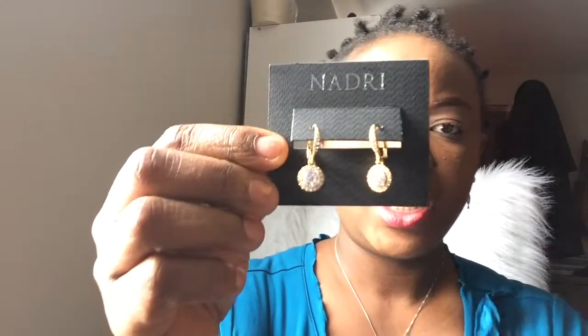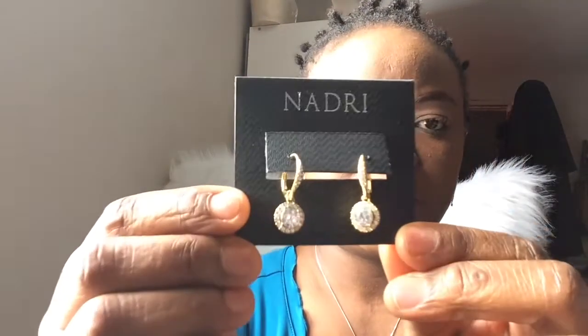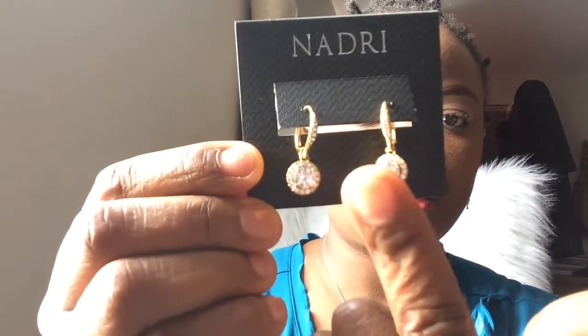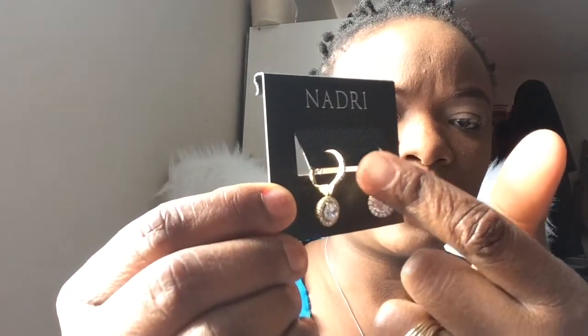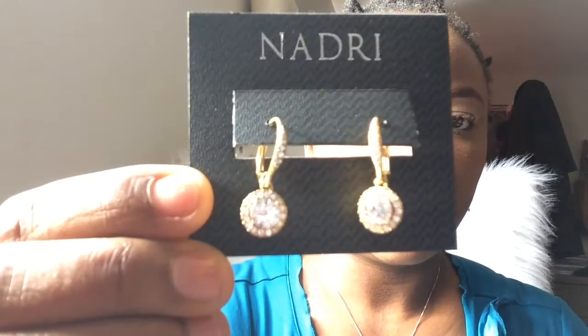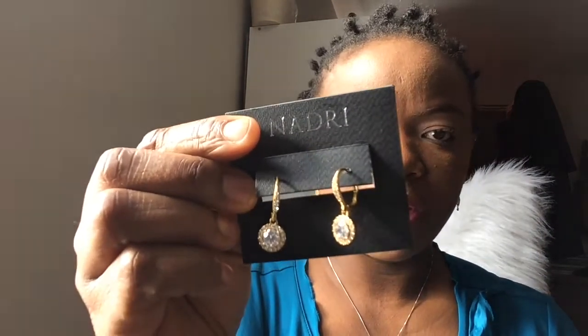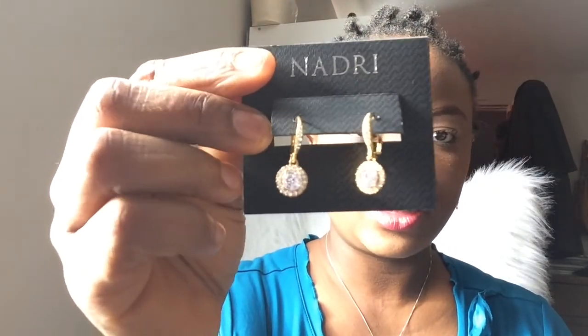My third pair of earrings were actually my first purchase. They are 18 karat gold plated real gold and have cubic zirconia in the center with cubic zirconia running up along the sides. They're so beautiful — again, they could be worn on a wedding day by the bride or the mother of the bride and would look just fabulous.